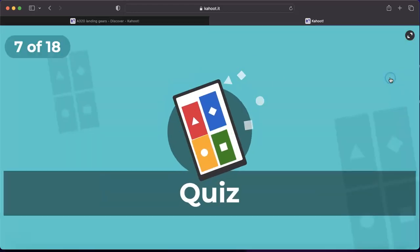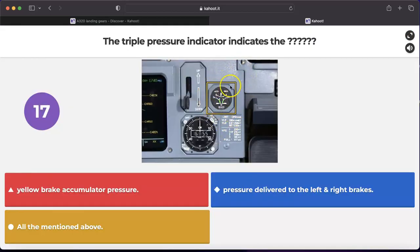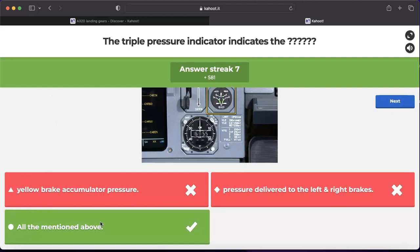Question number seven: what does the triple pressure indicator indicate? The triple pressure indicator — with an upper part and two lower parts — indicates yellow brake accumulator pressure, and the pressure delivered to the left and right brakes. The answer is all of the above. This is the yellow triple pressure indicator: the upper part shows yellow brake accumulator pressure, and the lower parts show yellow pressure delivered to the brake units on the left and right main legs. Alternate braking and parking brake are indicated here because they are powered by the yellow system.